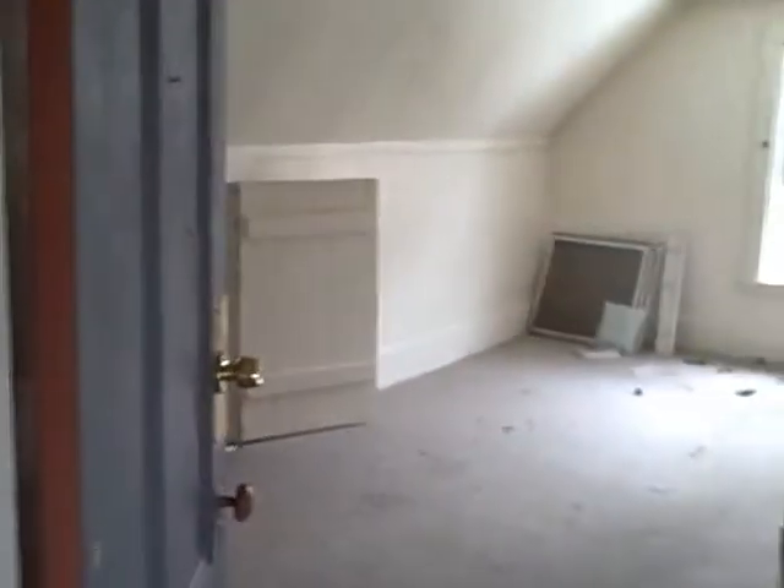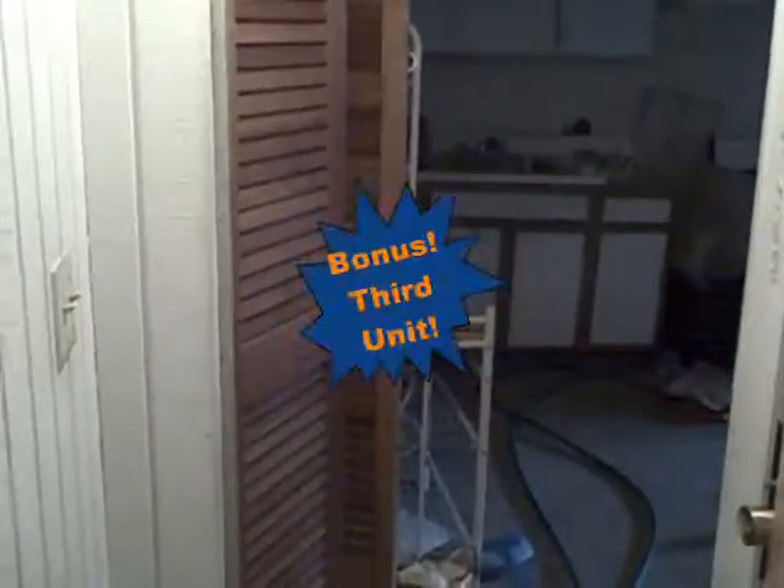We're at the top of the stairs on the third floor in unit number two, where the second and third bedrooms are. One bedroom, and now into the door of the second bedroom — some storage under the eaves and a couple of closets.